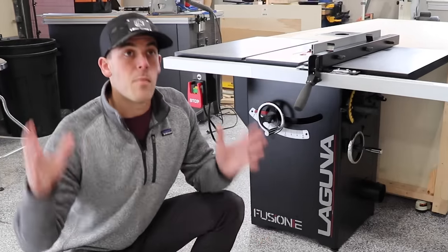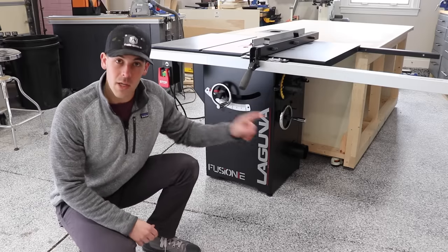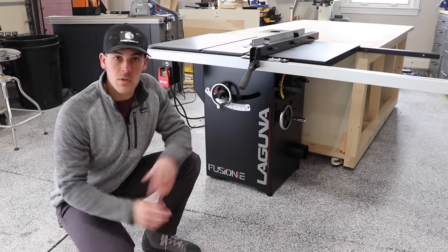Today on Shop Nation, we debunk the myth that thou must have a SawStop to be a serious woodworker. I'll tell you why I went with Laguna and specifically why I chose to go against the green.